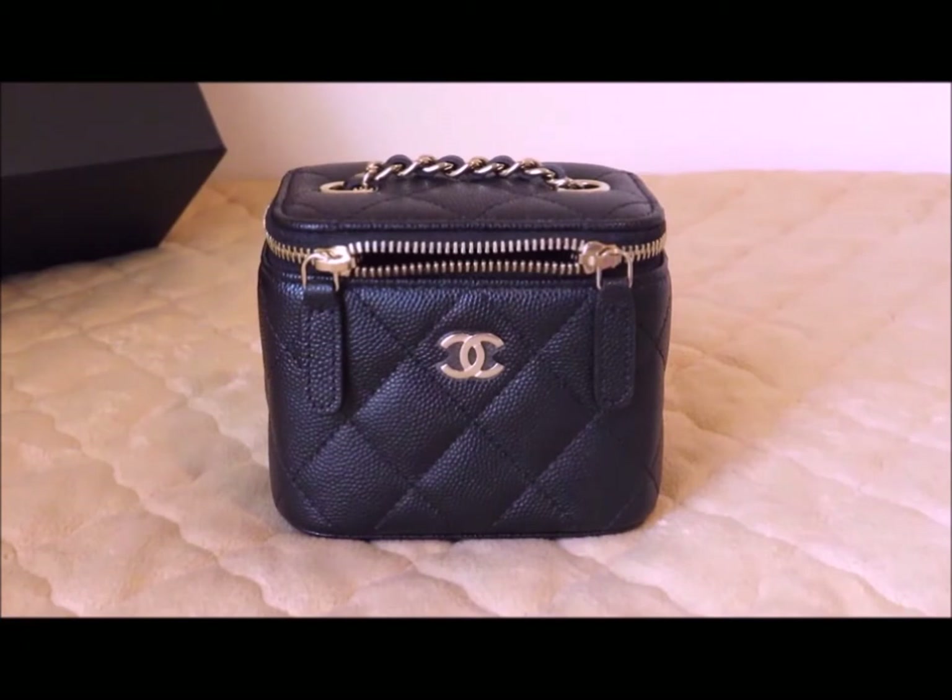I've seen these things now going for like $2,800 on the resale market, which is absolutely obscene. I think because of Chanel's price increases the past two times, it's now closer to $1,800. Only you can determine what it's worth to you, but to me it's worth what I paid for it at the time.